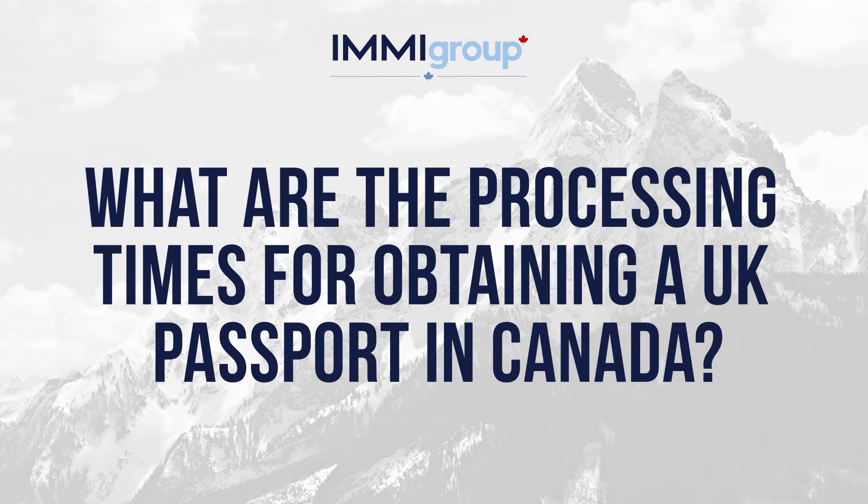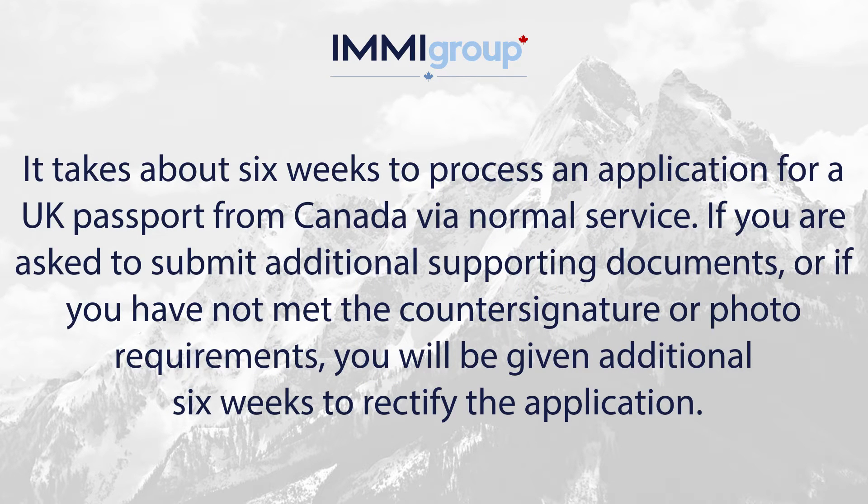What are the processing times for obtaining a UK passport in Canada? It takes about six weeks to process an application for a UK passport from Canada via normal service. If you are asked to submit additional supporting documents, or if you have not met the counter signature or photo requirements, you will be given an additional six weeks to rectify the application.